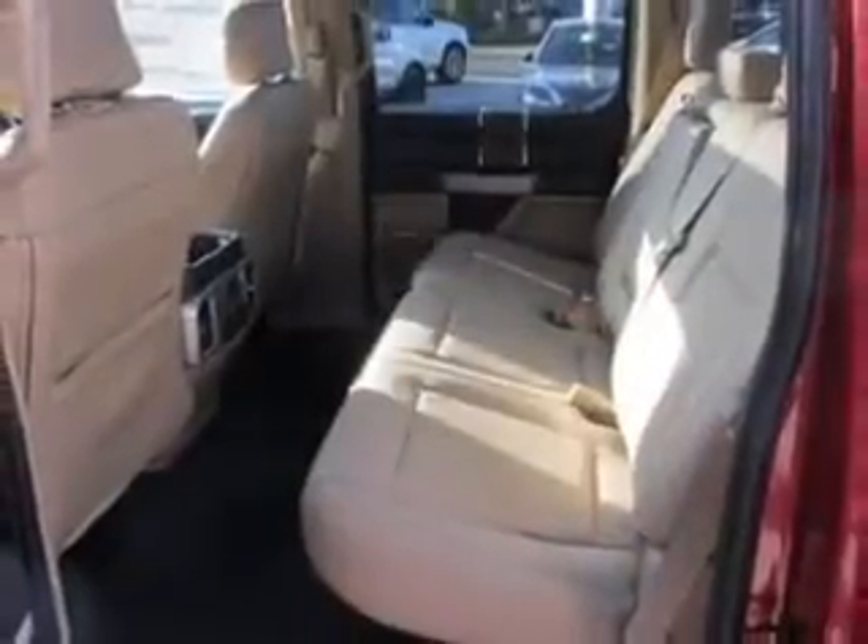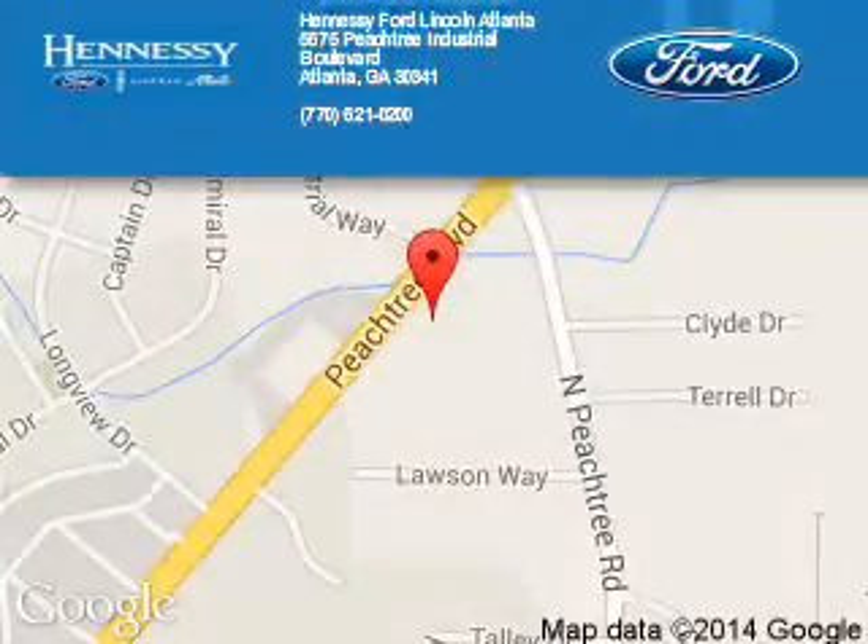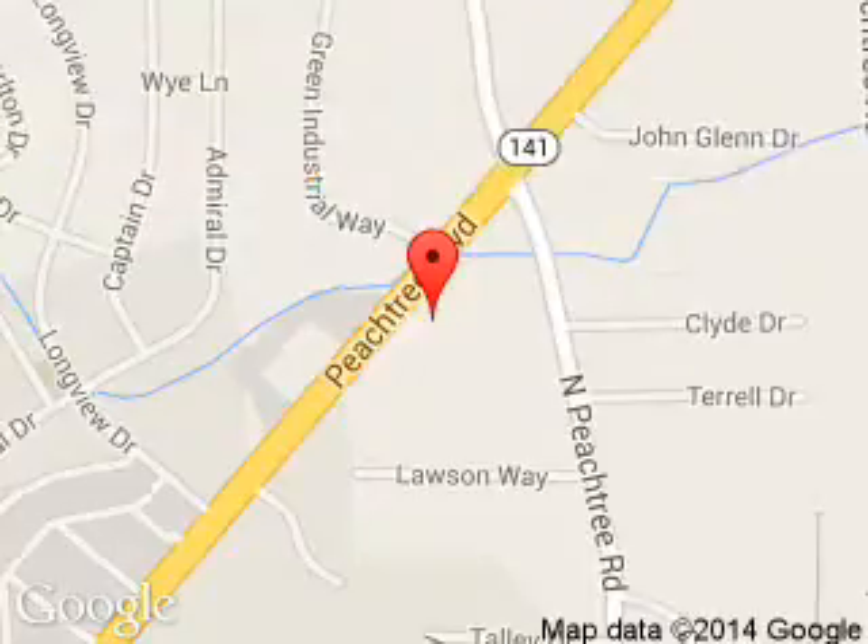Great quality at a great price. Call or click to contact us today. Tennessee Ford Atlanta is dedicated to doing everything possible to ensure that the experience you have selecting your next vehicle is a pleasant one. Tennessee Ford: 5675 Peachtree Industrial Boulevard, Atlanta, Georgia 30341.